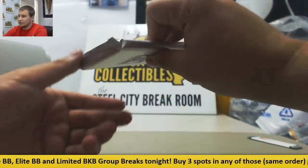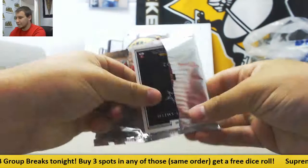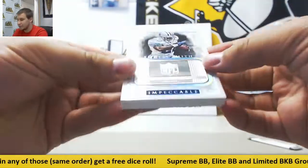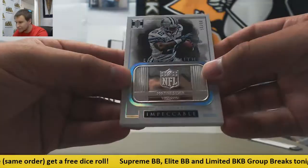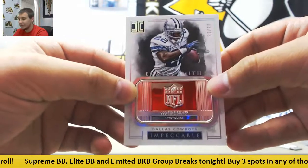Let's see what our last card is here. It's a nice name - Emmett Smith, numbered 3 of 15, 999 fine silver, one troy ounce. Nice name to hit right there.